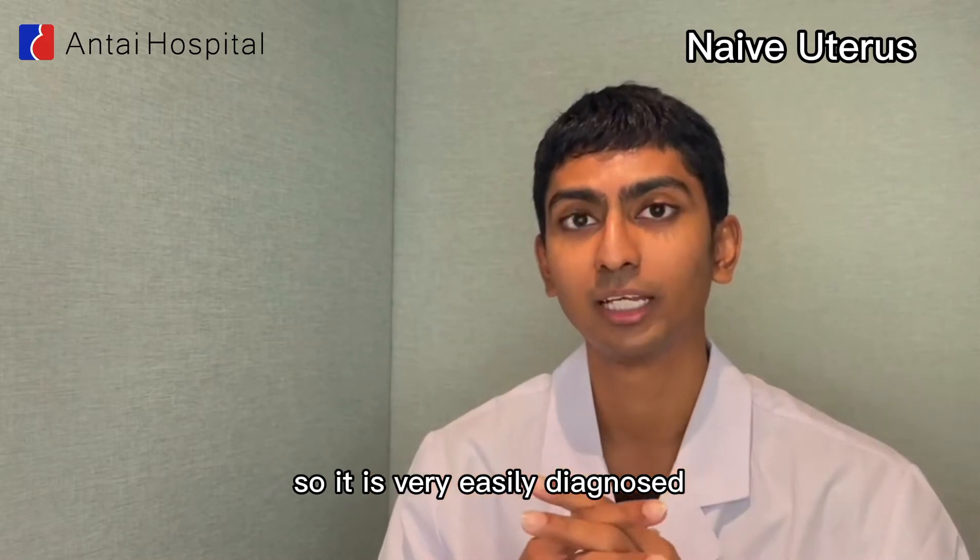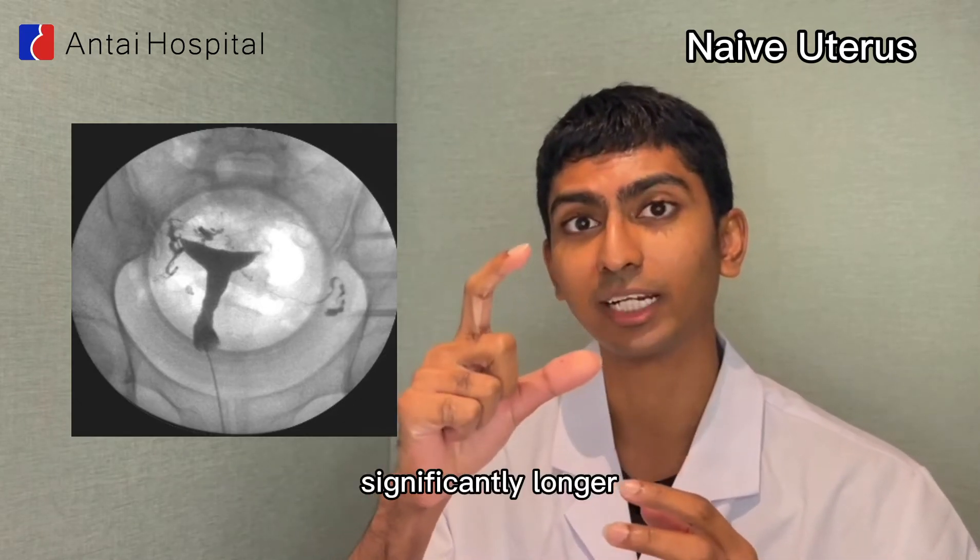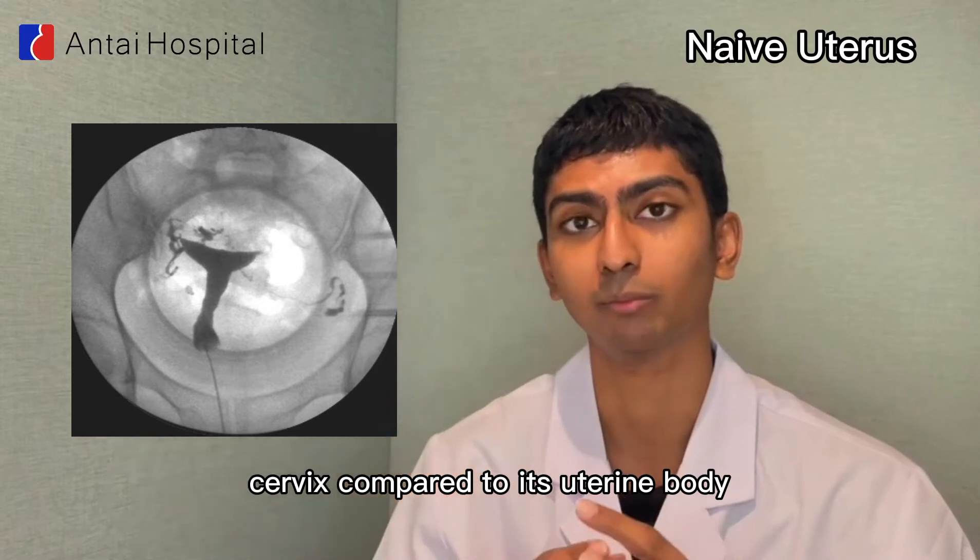It is very easily diagnosed and easily distinguishable using an ultrasound because of its distinct, significantly longer cervix compared to its uterine body.